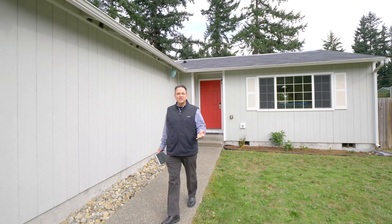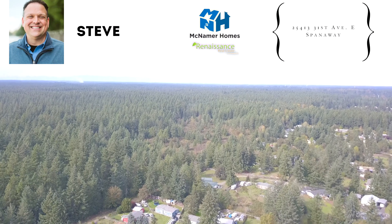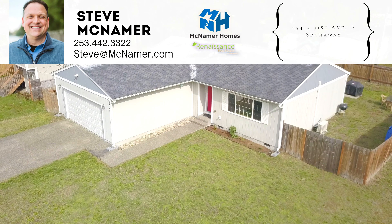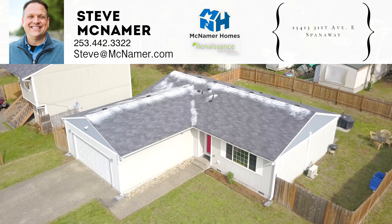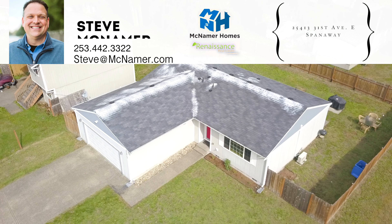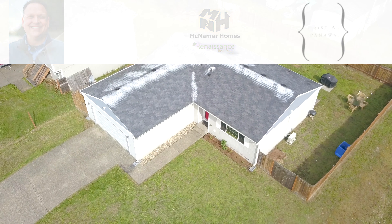Thank you for taking a tour today. This is something that you do want to see in person, so make sure you set up a tour for this weekend. Thank you for listening.